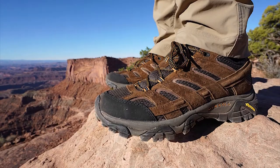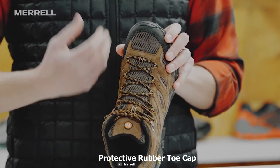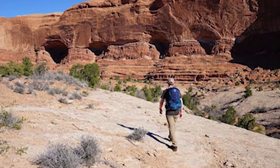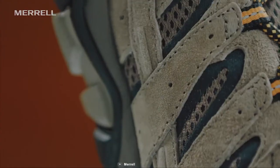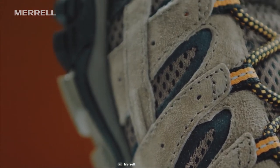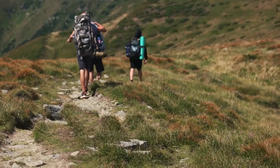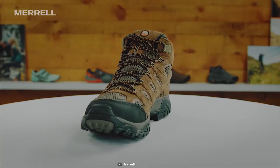It features a protective rubber toe cap that protects your toe from sudden impacts so that you can go hiking without any worry. Weighing in at only 15 ounces, this hiking shoe is super lightweight and can provide a comfy feel on any hiking trip. If you are looking for a durable shoe that you can wear all day on your trip comfortably, then the Merrell Moab 2 Ventilator is the right choice for you.